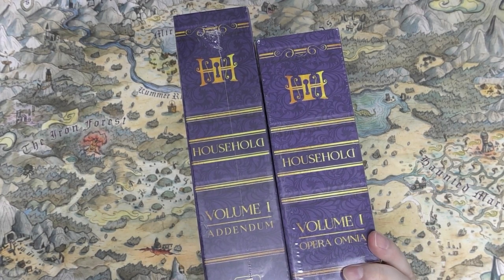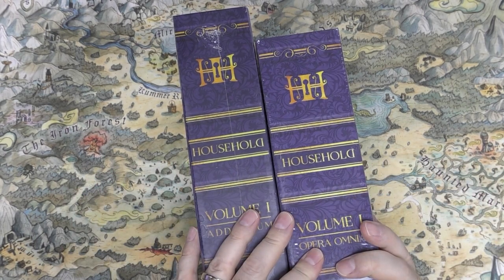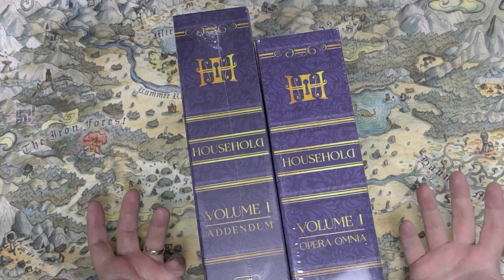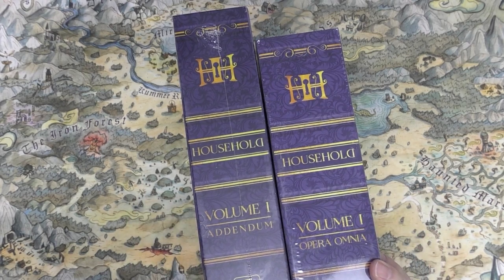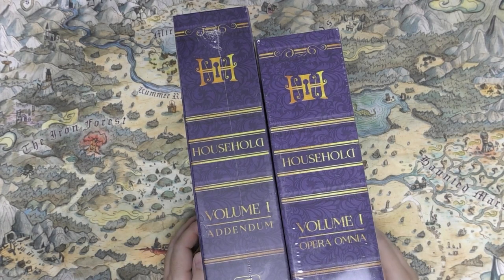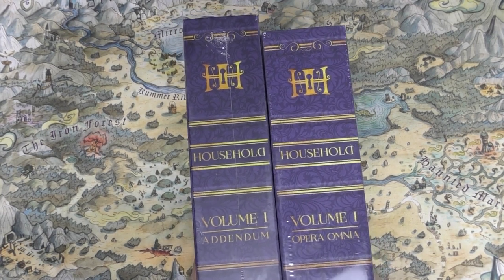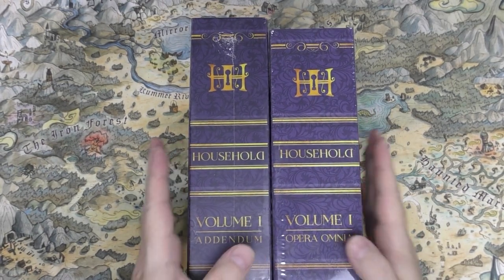This is Household — it's about 'littlings,' tiny people living in a house. Because the house is so large, it's similar to some kids' entertainment about tiny people living in a house, either abandoned or with large humans. The Ghibli movie Arrietty was based on that same sort of story. This is the Mouse Rider pledge for the Kickstarter.